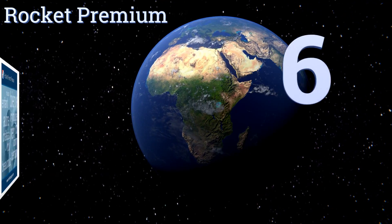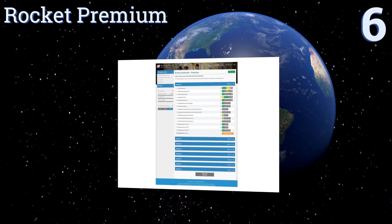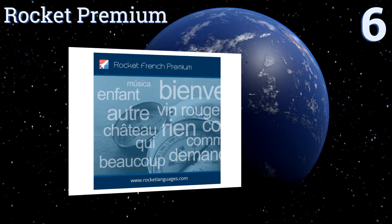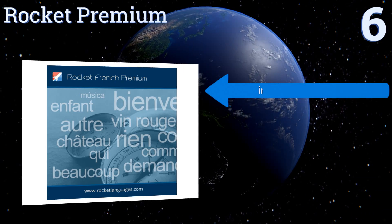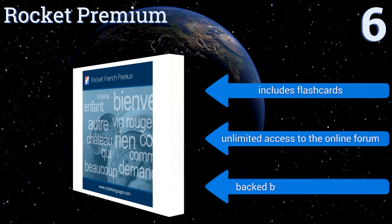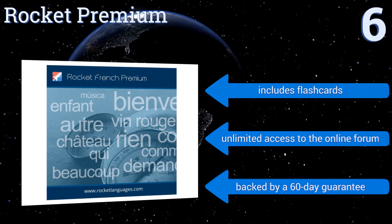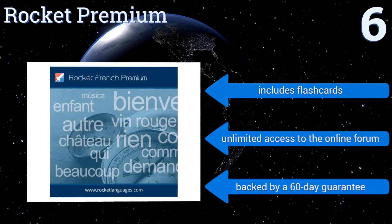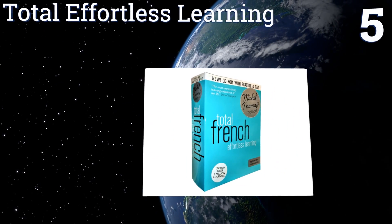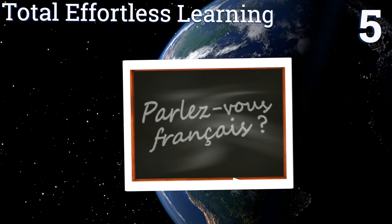Starting off our list at number six: part of understanding something is knowing how it works, and Rocket Premium helps you do that by breaking down the language. It provides a system designed with strategies used by polyglots to help you learn the language quicker. It includes flash cards and unlimited access to the online forum, and it's backed by a 60-day guarantee.